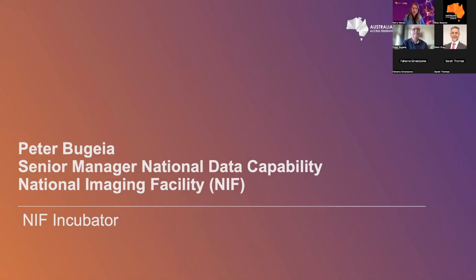Our next speaker for today is Peter Bajaya from the National Imaging Facility, or NIF. Peter is NIF's Senior Manager for National Data Coordination.